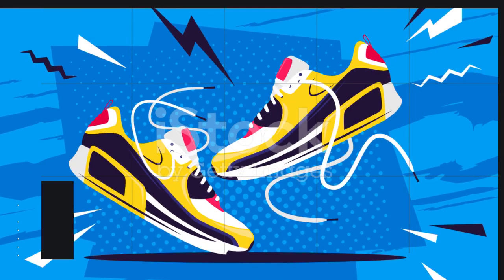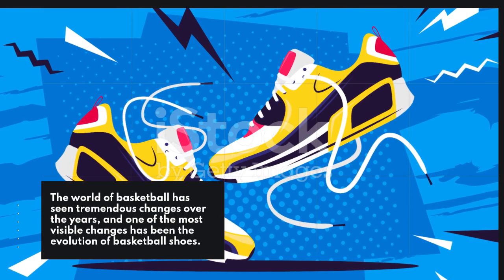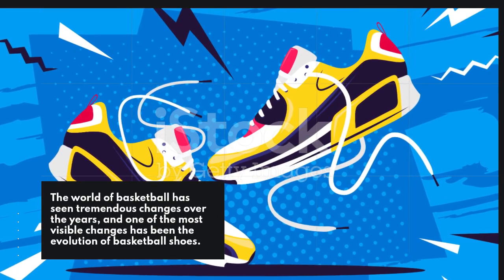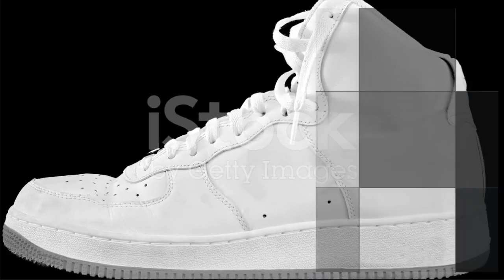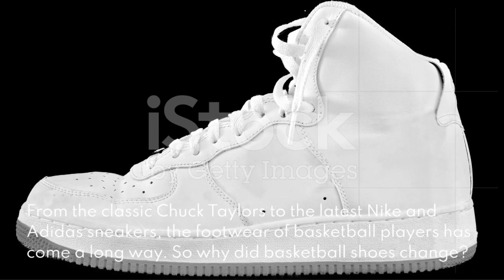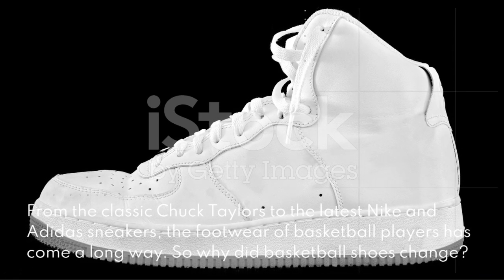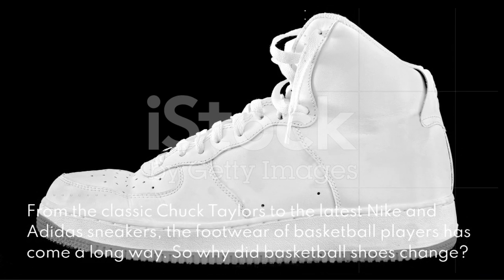The world of basketball has seen tremendous changes over the years, and one of the most visible changes has been the evolution of basketball shoes. From the classic Chuck Taylors to the latest Nike and Adidas sneakers, the footwear of basketball players has come a long way. So why did basketball shoes change?